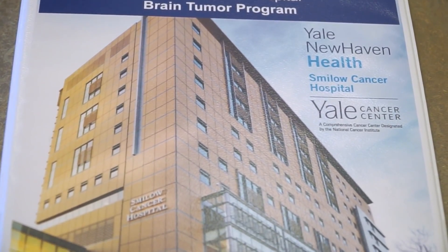The original patient navigator binder was just a very large binder. It essentially is a way to chronicle and provide information throughout the entire journey of having a brain tumor. It was developed with a multidisciplinary team of neurosurgeons, neuroradiologists, neuro-oncologists, some of the nurses, and some of the patient education team at Smilo Cancer Hospital at Yale.